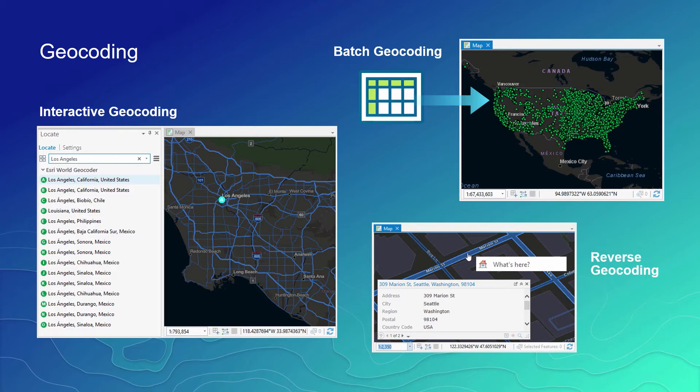Moving on to batch geocoding — many enterprise organizations have massive amounts of data that has location info, such as postal addresses. With the batch geocoding feature, these organizations can quickly assign coordinates to each of these records in a fast single process and get this data on the map quickly.